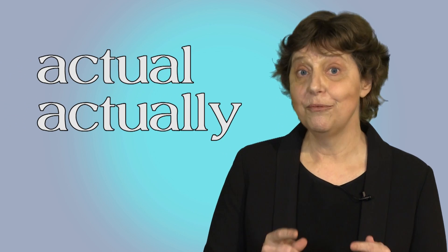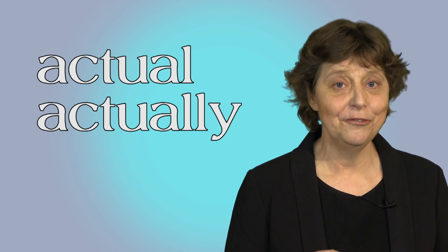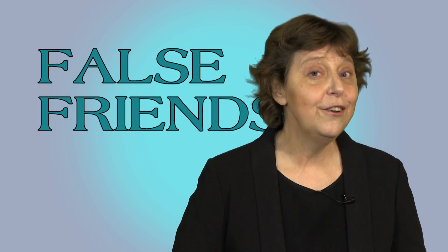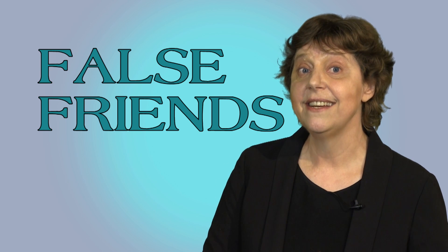Lots of languages have words that look and sound like these words, but mean something different. They're false friends. You think you know what they mean, but actually they mean something different. So they cause misunderstandings.